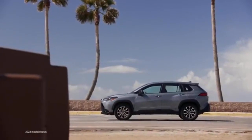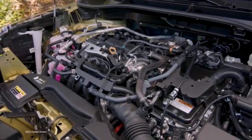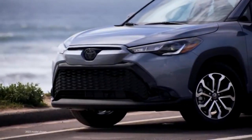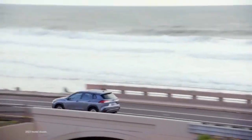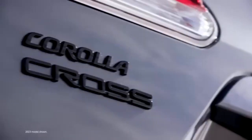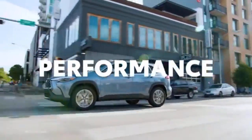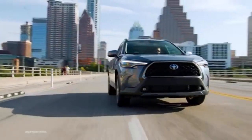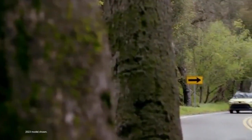That score is based on our evaluation of 28 pieces of research and data elements using various sources. Our rating is established through qualitative research and analysis of Toyota Corolla Cross reviews, as well as hard data points that speak to the Corolla Cross safety, reliability, fuel economy, and cargo capacity. This rating is continually updated based on the latest information from our research and data sources.